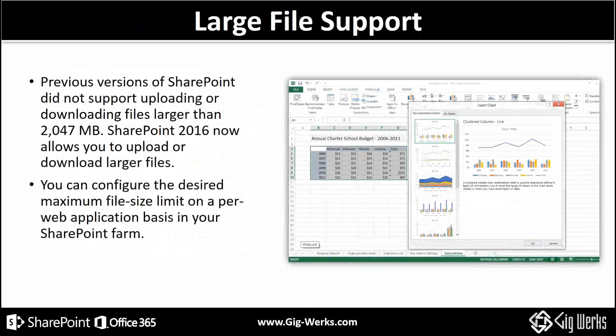Large file support. We do have a lot of activity in the architecture, engineering, and construction space, and one of the challenges in an industry like that is file size. This has now been updated to 10 gigs as the file size limit, and it's only going to get larger. You can actually configure the desired maximum file size limit per web app on your farm.